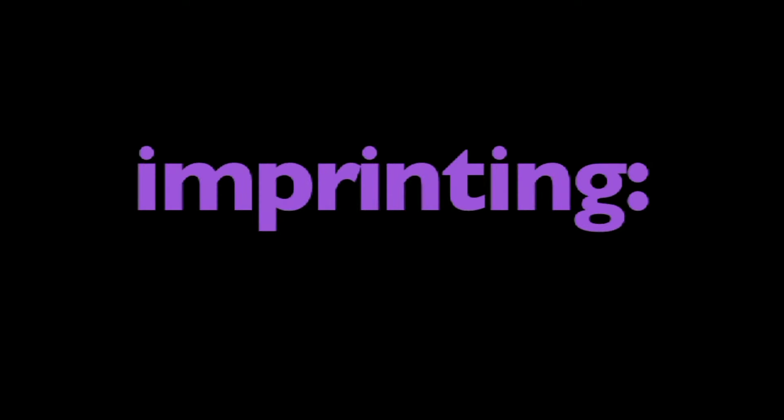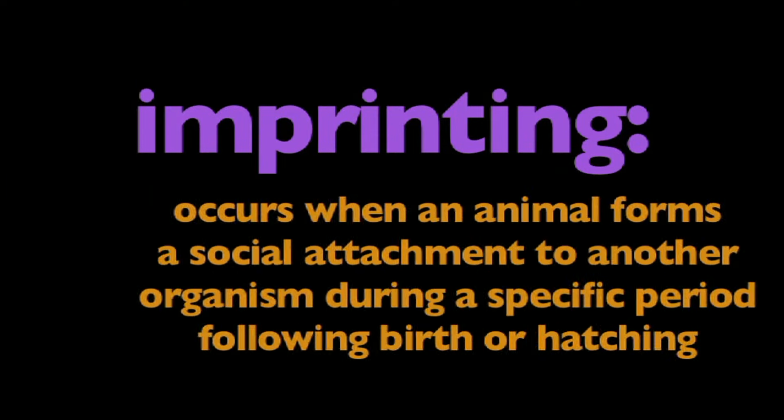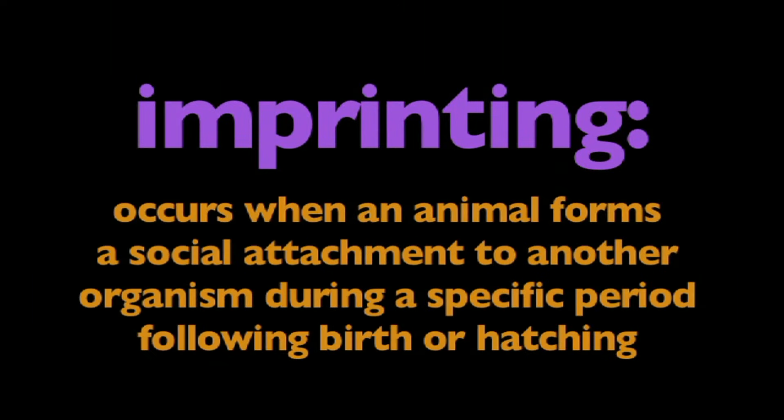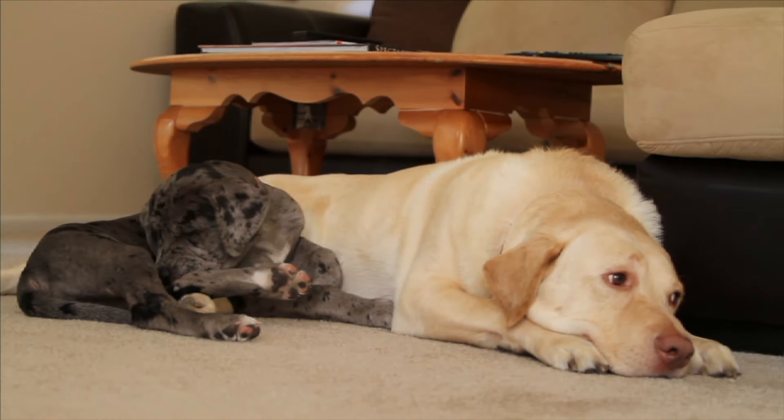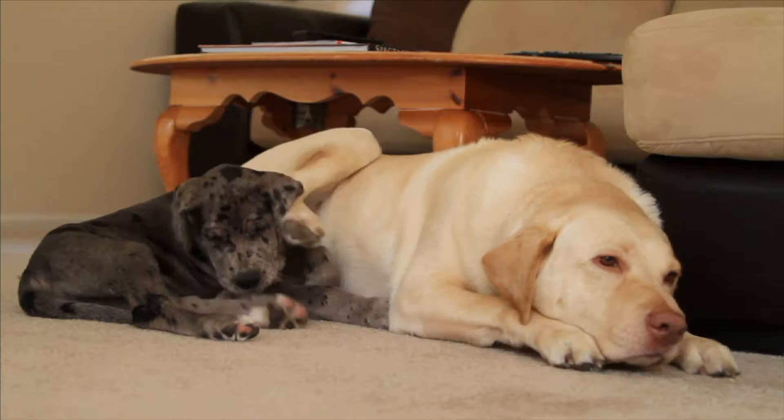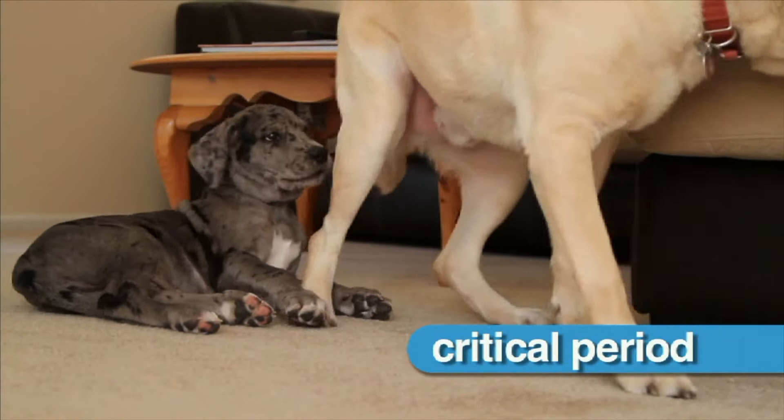In this program, we're going to learn about imprinting. Imprinting occurs when an animal forms a social attachment to another organism during a specific period following birth or hatching. Imprinting is a special type of learned behavior that must occur during early life, during the critical period.